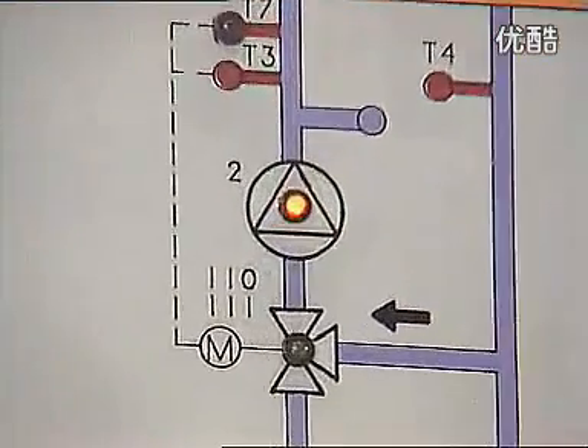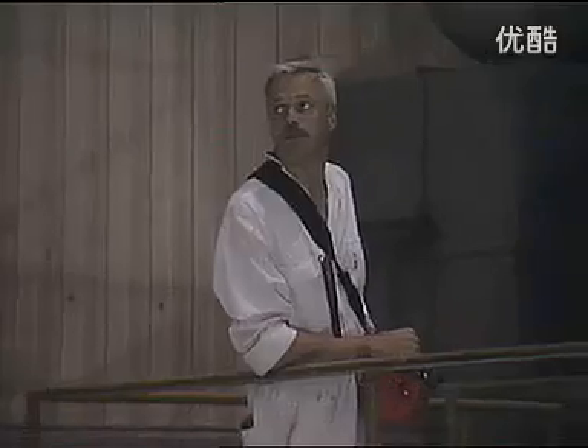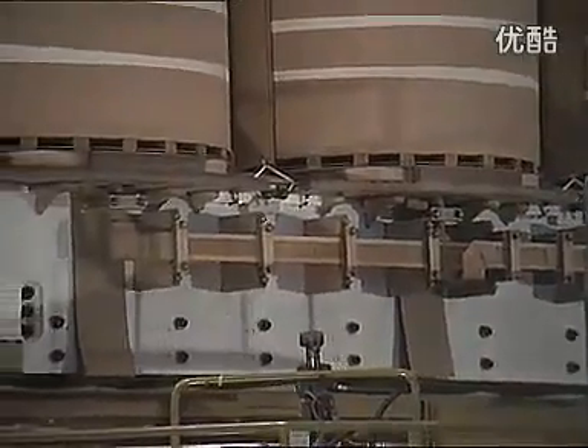The first drying process is performed on the complete winding without core. After assembling with the core, the entire active part is moved into a vapor-phase drying chamber. Additional drying operations can be performed by ABB to meet any special customer requirements.